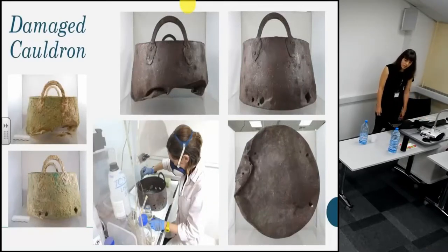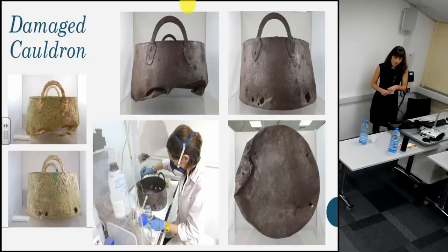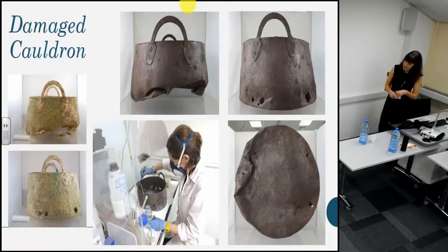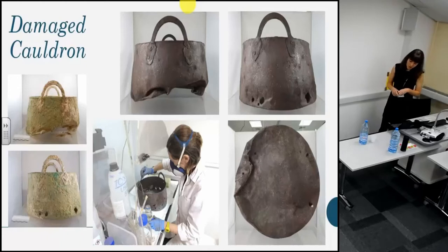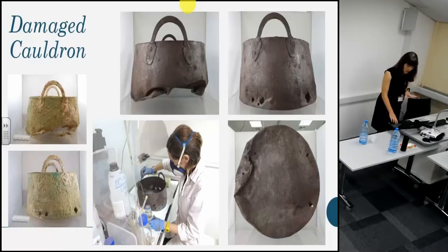Some objects assigned to us have shown clear signs of intentional damage. Whilst it's not for us as conservators to theorize as to why objects have been intentionally damaged, conservators can provide an important resource to archaeologists by revealing further information about this damage. Perhaps the clearest example is this large cauldron — my colleague Lithia revealed that the base had been considerably bent and crushed. The holes in the walls were visible before treatment, but Lithia was able to reveal that the holes had been made by piercing the walls externally, potentially changing the interpretation of this damage.